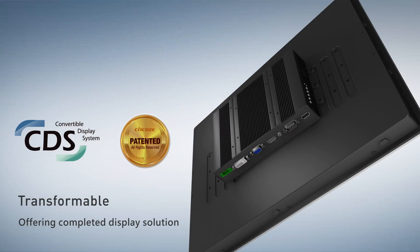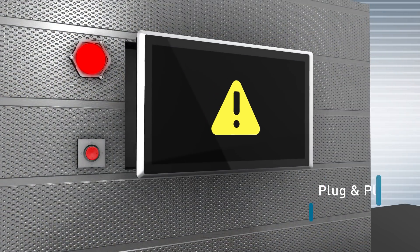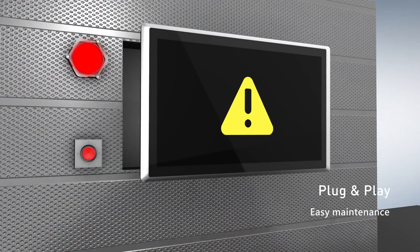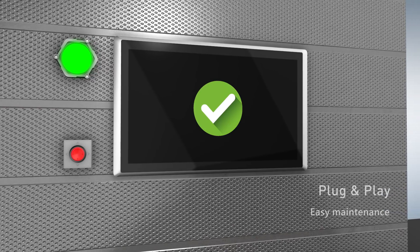it can be convertible between panel PCs and monitors easily. Comparing with regular standalone panel PCs, this unique design is more cost-effective and reduces on-site maintenance time.